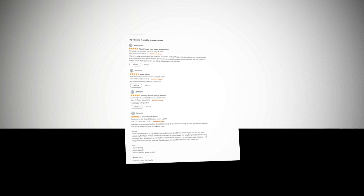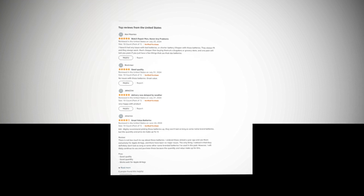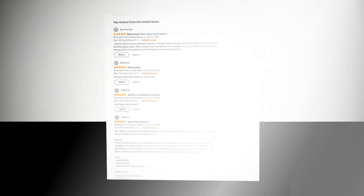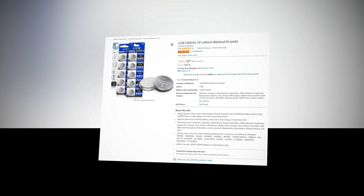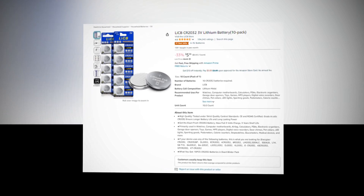Hi, welcome to our YouTube channel. Today we will discuss about the best products from Amazon. So let's find out together about the best Lee CBCR2032-3V lithium battery, 10-pack, on Amazon.